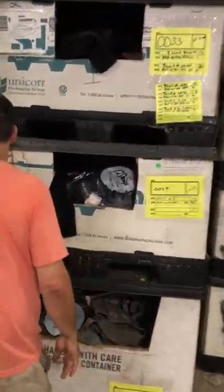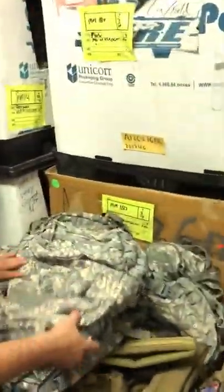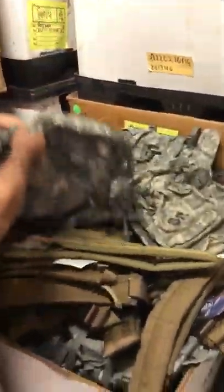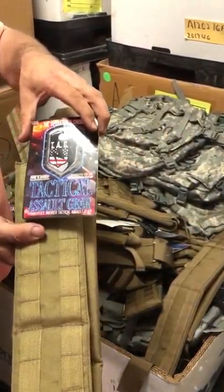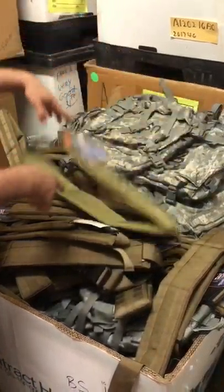Back here in the holes, we have medium ACU rucksacks with the frames. Assault packs, good shape — more assault packs. We have these tactical assault belts made by Eagle. We have small, medium, large, and extra large. Brand new.